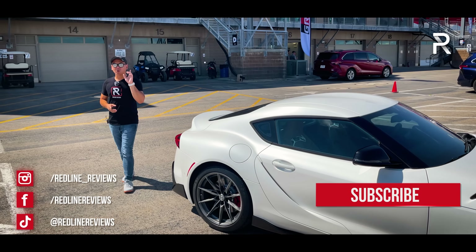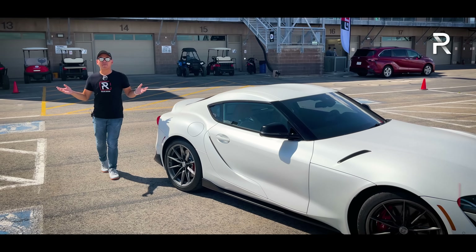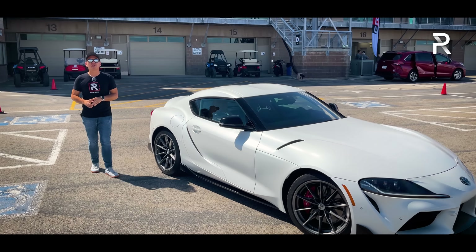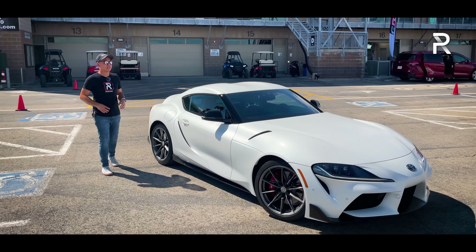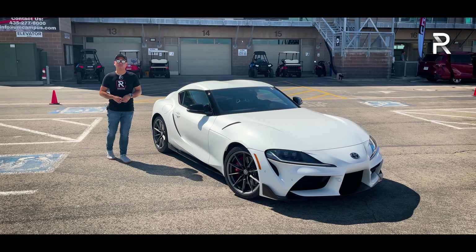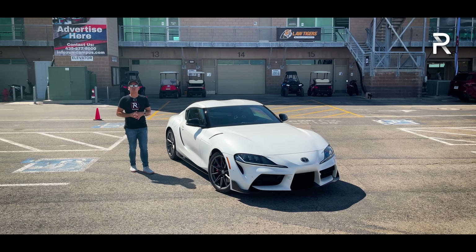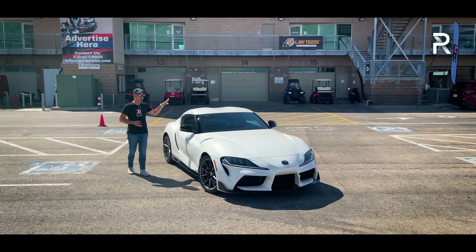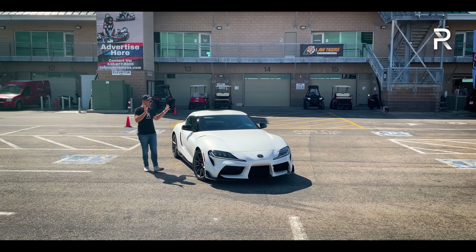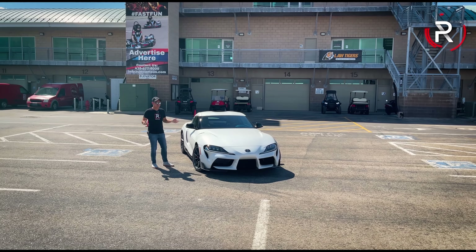One option that has been sorely lacking from the option list has been a proper manual transmission. Today, I'm happy to report Toyota has finally rectified that mistake, because we are finally driving the 2023 Toyota GR Supra in this A91 MT Special Edition. To drive this vehicle out here at Utah Motorsports Campus and see if it was worth the wait — stay tuned to find out.